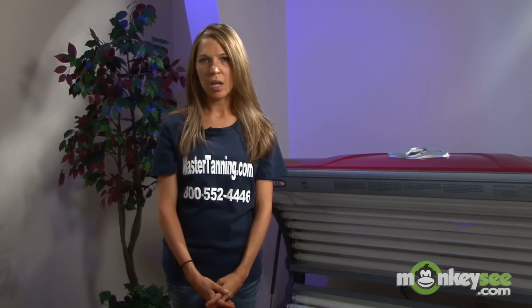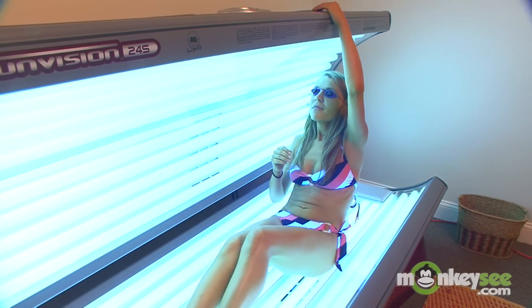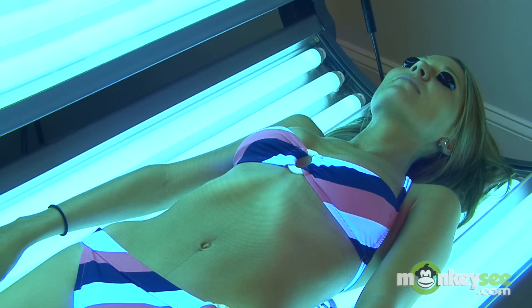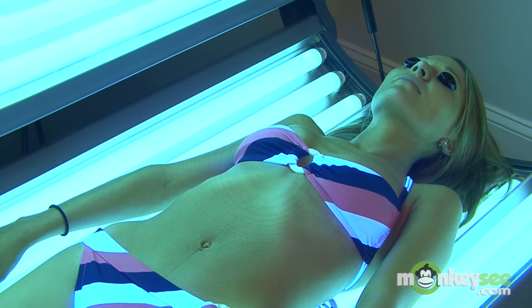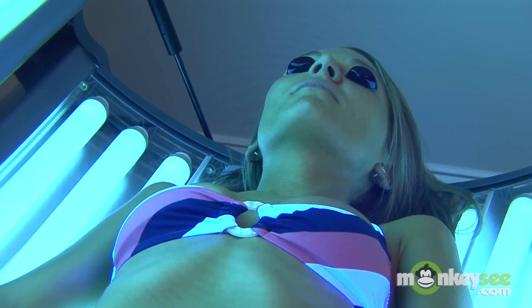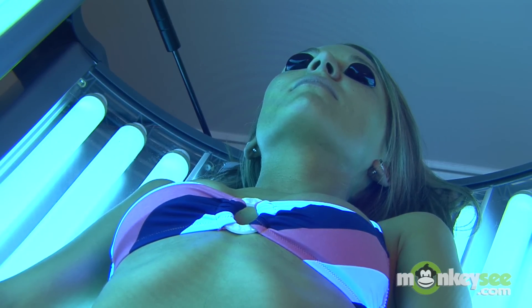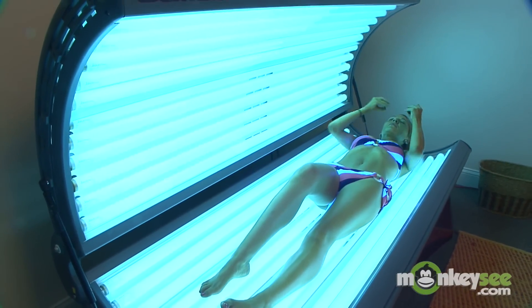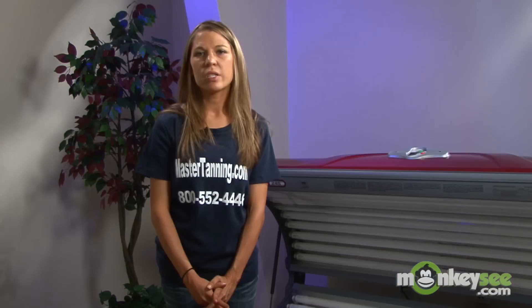From a bronzer you want to move to a tingle. You want to be careful when you move to a tingle lotion and understand what it is going to do. A tingle lotion is going to bring oxygen up to the surface of your skin to help oxidize your skin cells, which helps them tan faster, hold their color longer, and tan darker. A tingle lotion is going to make your skin a little red and it is going to feel itchy. That itch and redness can last up to two to three hours after your tanning session. You do not want to jump in the shower immediately after using a tingle tanning lotion because it will reactivate the tingle.